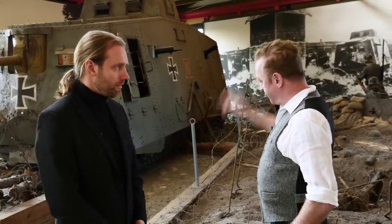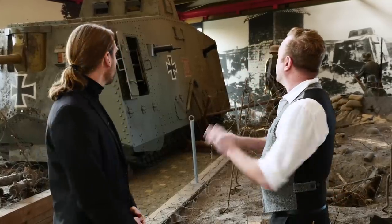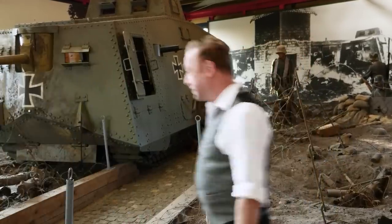These first went into action with Operation Michael, right — March 21st, 1918. Yes. Can you tell us about the crew, the armaments, and the interior? Should we go take a look? Yes, let's go.